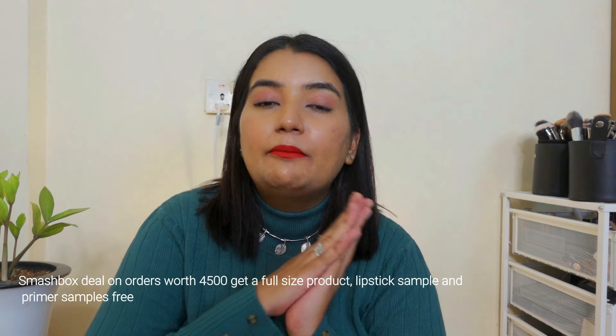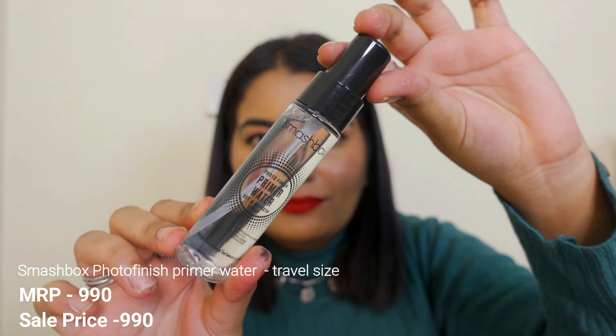Moving on to some more makeup products. The next deal I'm going to talk about is actually the one which disappointed me more. I bought a lot of stuff from Smashbox — there was a deal where you could buy products worth 4,500 rupees or so and get a full-size product free, along with samples and sachets. First of all, I got this primer water. I love it — I like it more than Fix Plus, actually, because the spray is quite fine, almost like an aerosol spray. It doesn't make the skin oily and tacky, which is the best part about this one.